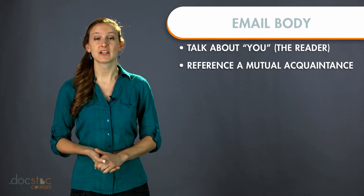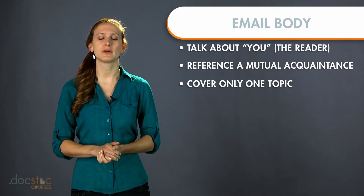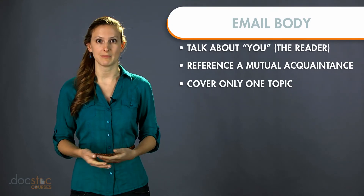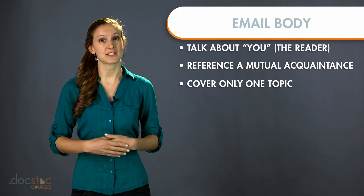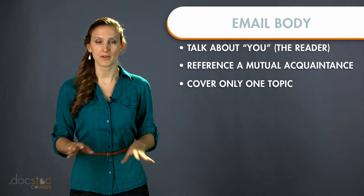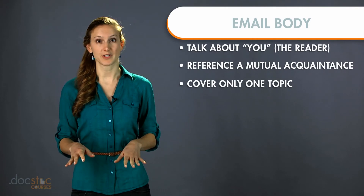The third tip is to cover only one topic. This is really important for business development, especially if you're contacting somebody very important who has a lot going on in their life. If you ask for multiple things or cover more than one topic, usually they'll disregard the email.